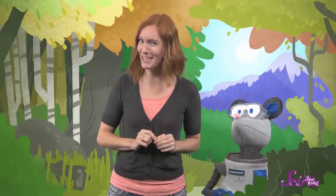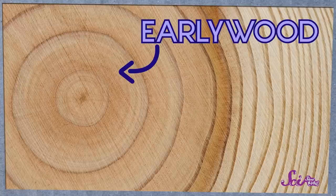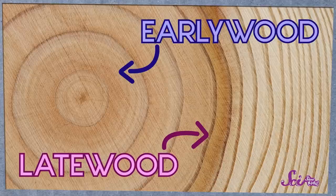Some trees live in warmer places where they can grow all year long, so they don't have rings. But this one sure does — they're kind of like a secret code. We just have to know how to read them. Early in the growing season, the tree grows a lighter-colored wood called early wood. And then in the late summer, it grows a darker wood called late wood. One light ring plus one dark ring make up one year in the tree's life.